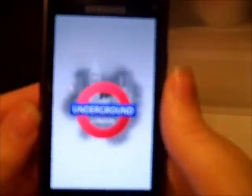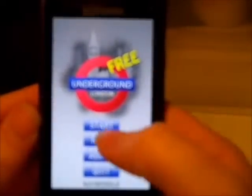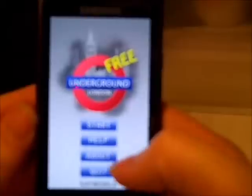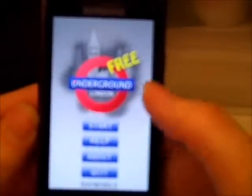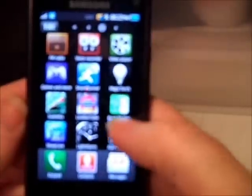One that didn't work so well is the London Tube. This was a free app again, but it loads to this screen and then you can't see but it says Start, Help, About and Quit. So if I click on Start — it makes a noise and then it goes back to the home screen. It does not do anything. So that was really frustrating.